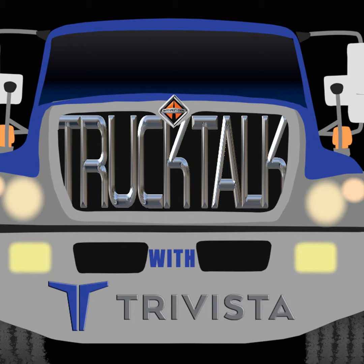You're listening to the Truck Talk with Trivista podcast, brought to you by trivistacompanies.com, the ultimate source for all things trucking, and sponsored by Louisville Masonry in Stone in Louisville, Kentucky, where beauty and function meet. I'm Anita Massey, Director of Marketing for Trivista Companies. Thanks for joining us today.